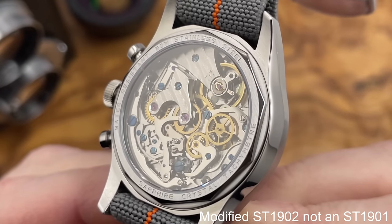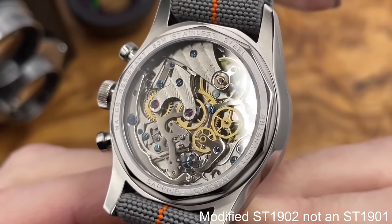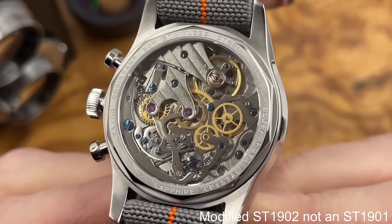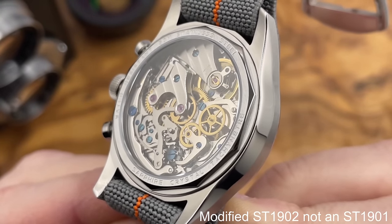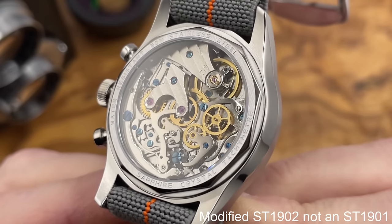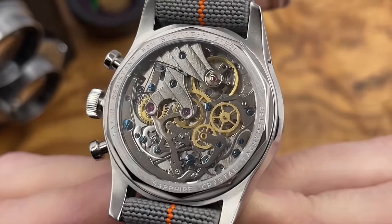Massive display caseback as well — sapphire crystal front and back. That window in the back of the watch gives you a fantastic view of the Seigel ST19 movement. This isn't the swan neck regulator edition, but still a stunning movement. Incredible — you can never get tired of looking at these movements in watches. They just look magnificent.